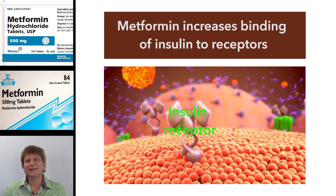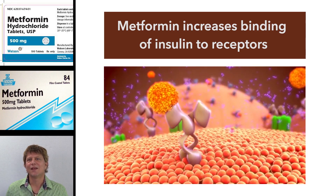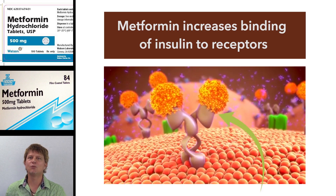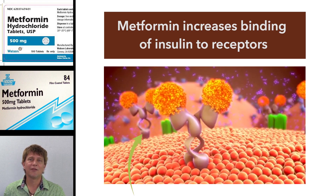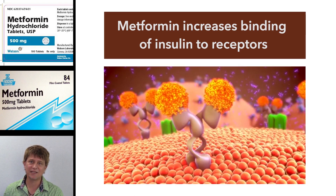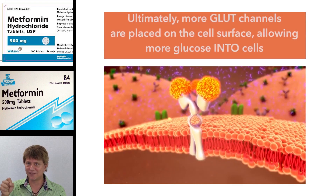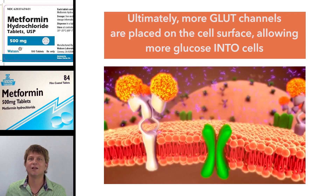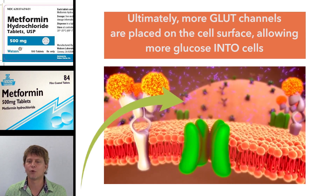What does it mean to increase insulin sensitivity? Well, in type 2 diabetics, their problem is not normally that they have too little insulin, like in type 1 diabetics. Their problem is usually a condition called insulin resistance or insulin insensitivity. Metformin's hypothesized action in decreasing insulin resistance is that it increases the binding of insulin, which gives more messages to the cell and then activates more GLUT4 transport carrier molecules.